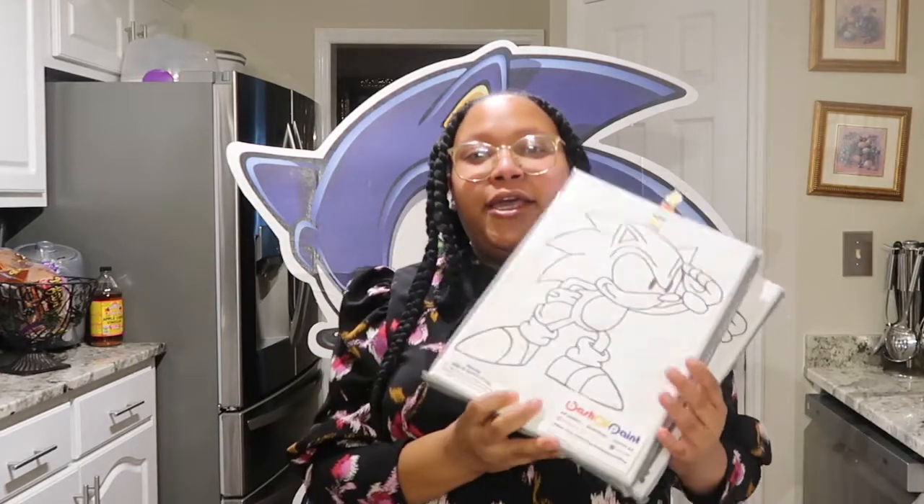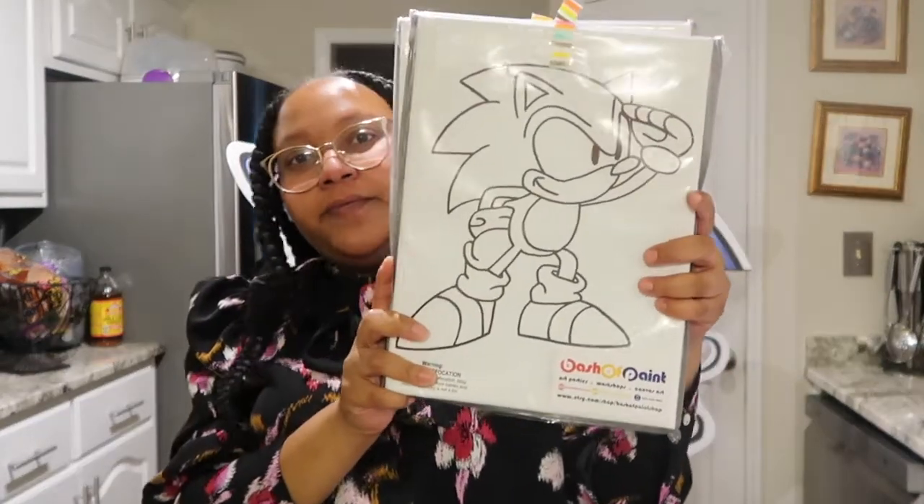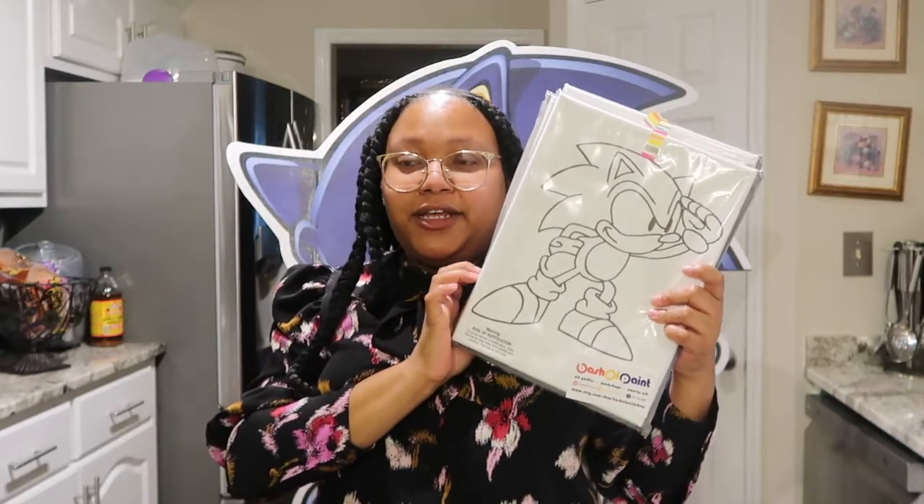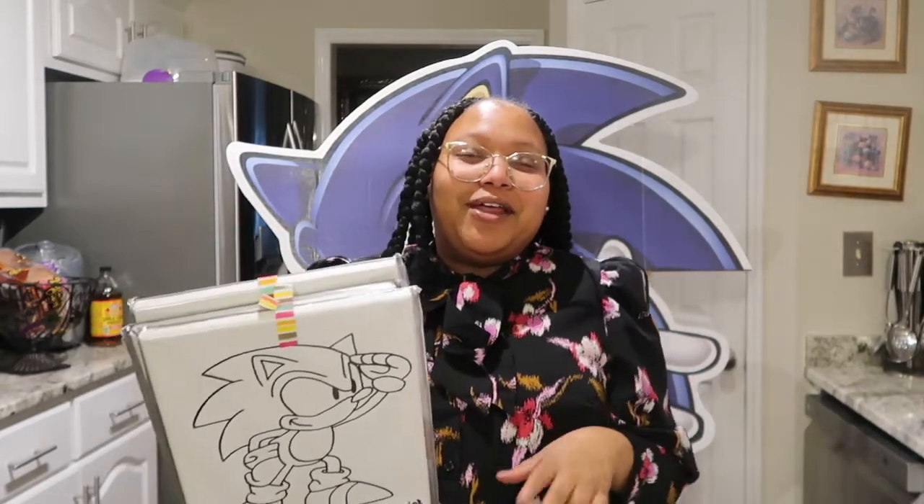The next thing was kind of a last-minute idea. I was really struggling to figure out what I wanted to do for his birthday, because last year we went to Disney World and this year felt like a downgrade. So I decided to do a paint-and-sip birthday party. I went on Etsy and found these pre-drawn canvases with Sonic on them — I figured it would be cute for me, him, and his brother to do together. They were $16.99 each, so for three of them it was about $50. He loves Sonic and he loves arts and crafts, so this was perfect. It's not going to be real alcohol, but I'm going to make them a cute little drink to go with the painting.